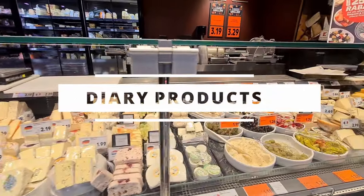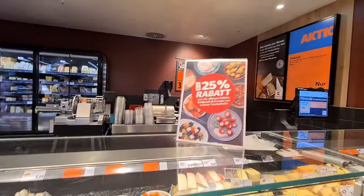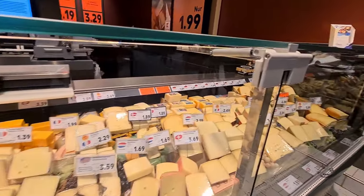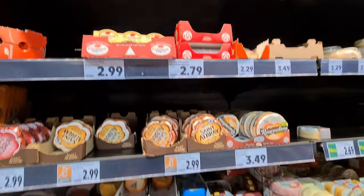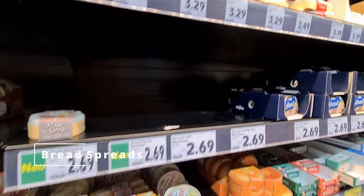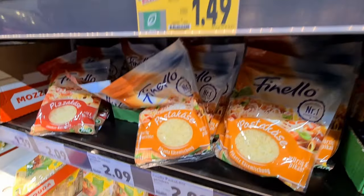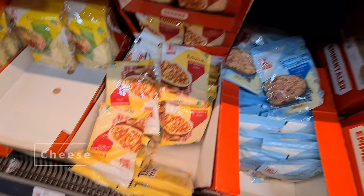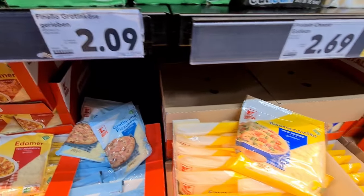When it comes to dairy products, the quality and variety that you get in Germany — and for that matter in Europe — is just fantastic. You get varieties of cheese paste, butters, and different forms of cheese: shredded, sliced, cubed — whatever you want.